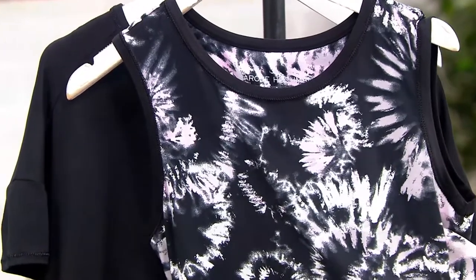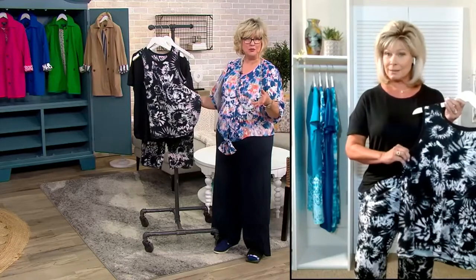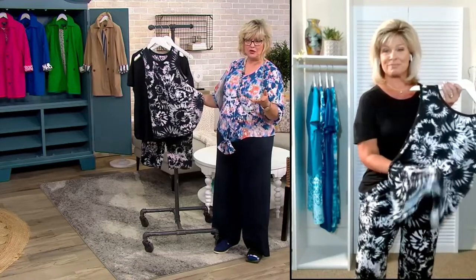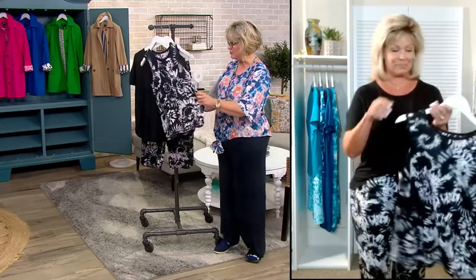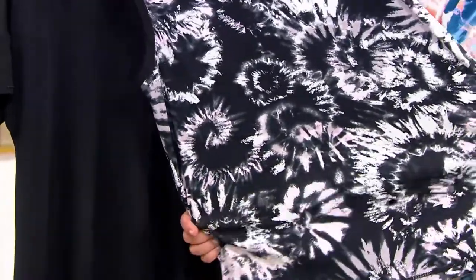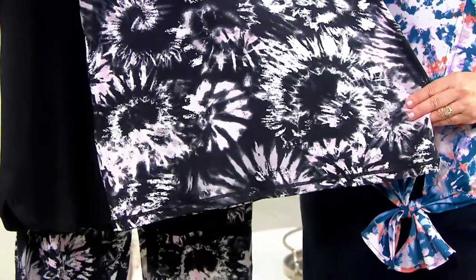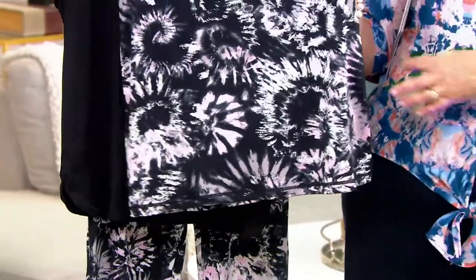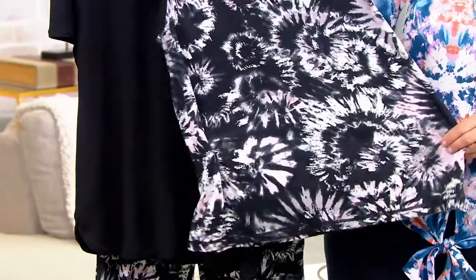When you're going on a trip and you're not sure exactly what you're going to be doing or what you need to bring, and then you always overpack — this is something that can serve multiple purposes. Let's talk about this pattern too. It's kind of like a swirly tie-dye meets a floral meets a fern. We're calling it a kaleidoscope splash, but it's like art — kind of abstract, tie-dye-ish. It's really cool.